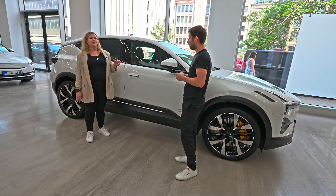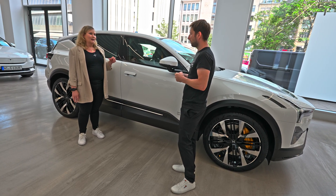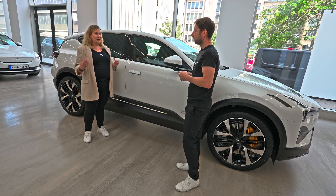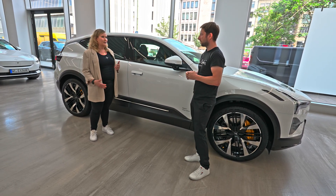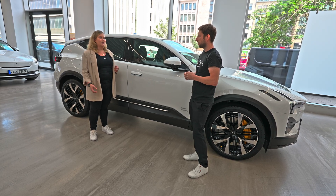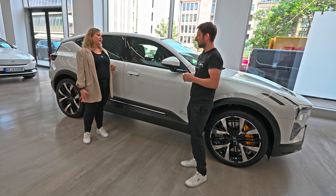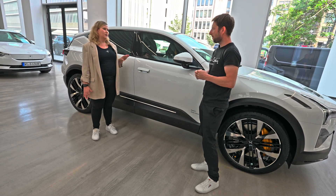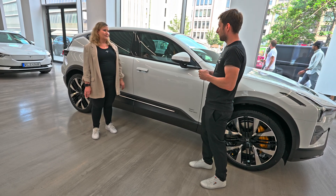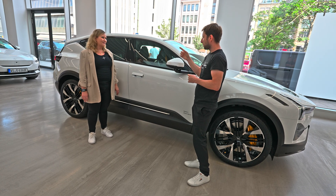They also came up with some new materials — as you can see on the side, there's B-Comp, which is made of flax fiber. It's an absolutely natural, sustainable product that allows them to reduce plastics. Polestar is very focused on making cars more sustainable, with fewer emissions, reducing their footprint through both the production process and the materials used.